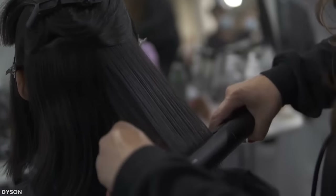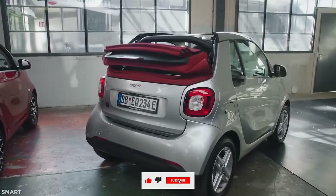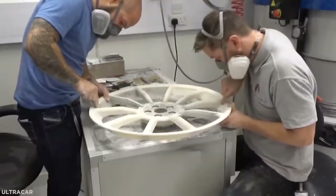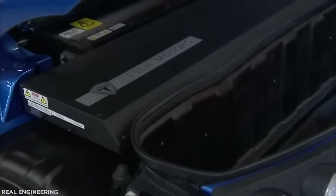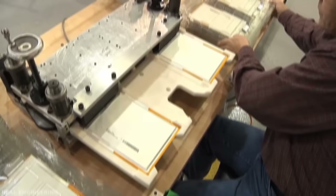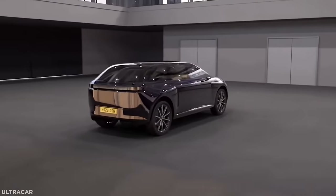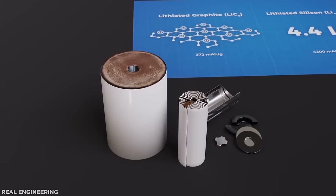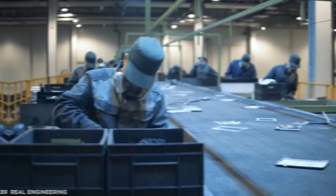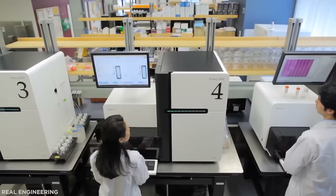EV batteries go through cycles of discharge when driving and charge when the car is plugged in. The amount of charge the battery can hold decreases as this procedure is repeated over time, reducing the range and time required between charging trips. Most battery manufacturers provide a 5- to 8-year warranty, and the current prediction is that an electric car battery will last between 10 to 20 years before needing to be replaced. The connection between a battery and a car's electric motor is surprisingly simple — the battery connects to one or more electric motors which move the wheels, and when you push the accelerator, the car immediately sends power to the motor, which uses the energy stored in the batteries.